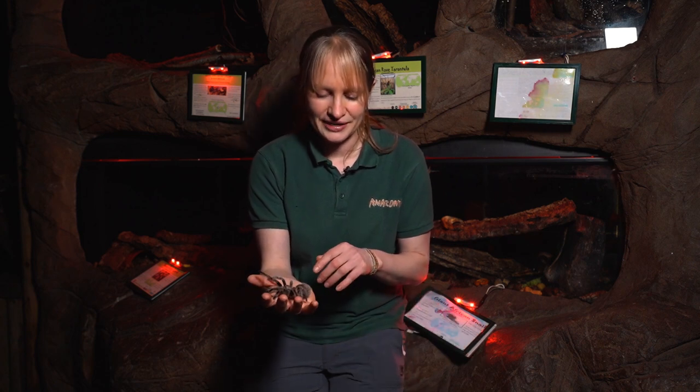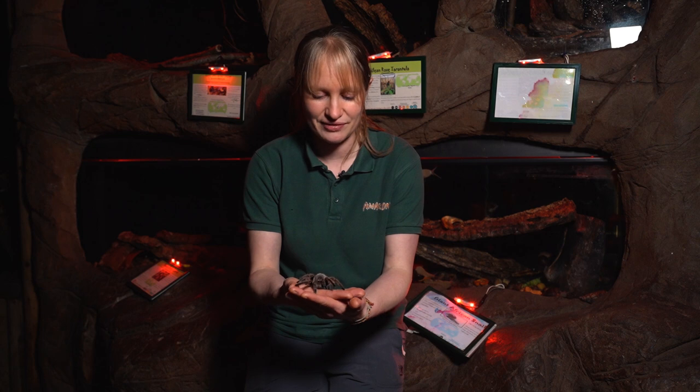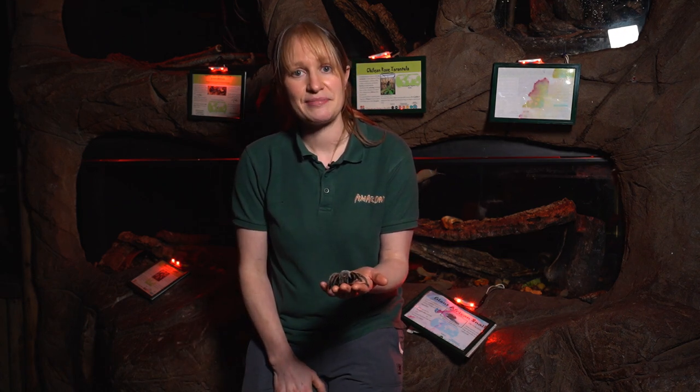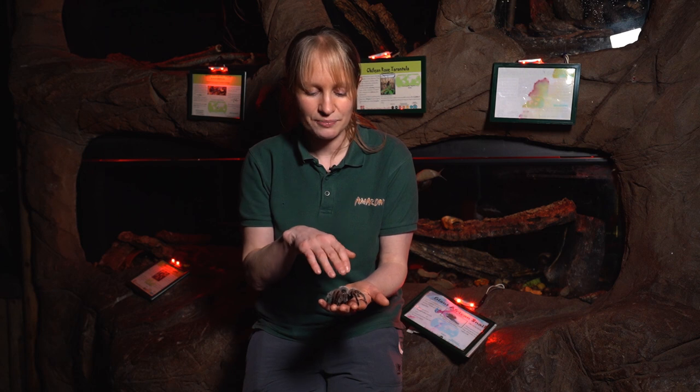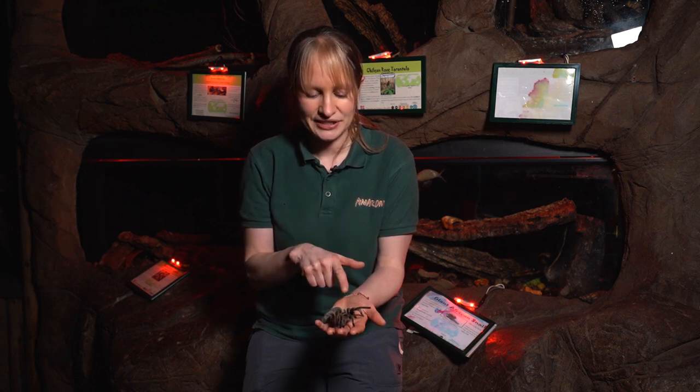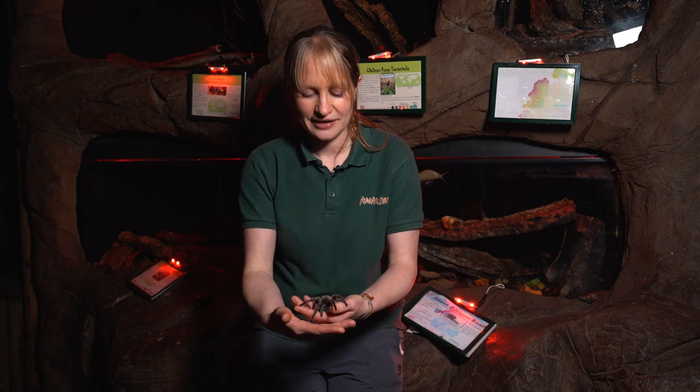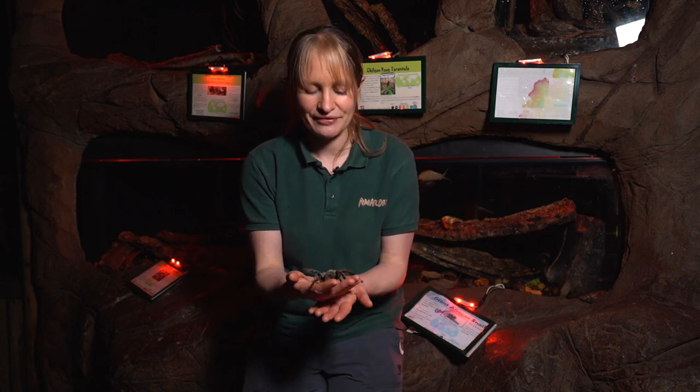It just shows how amazing nature is — the things these small creatures can do that some people don't often think about. If we could actually replicate that as humans and make it into products, it would be a fantastic, very strong material. She belongs to the group of animals called arachnids. Here in the nocturnal area we also keep a group of Asian forest scorpions, and they are also arachnids — from the same group as spiders — and one key similarity is that they've got eight legs.